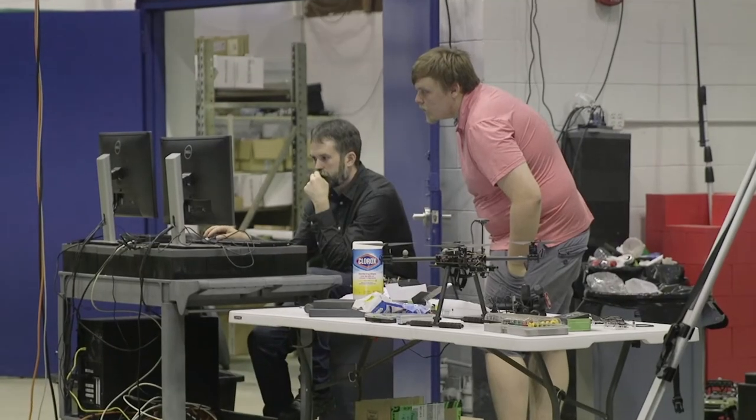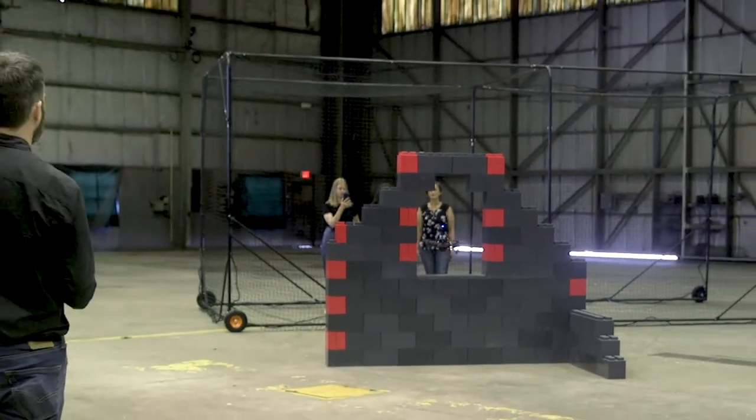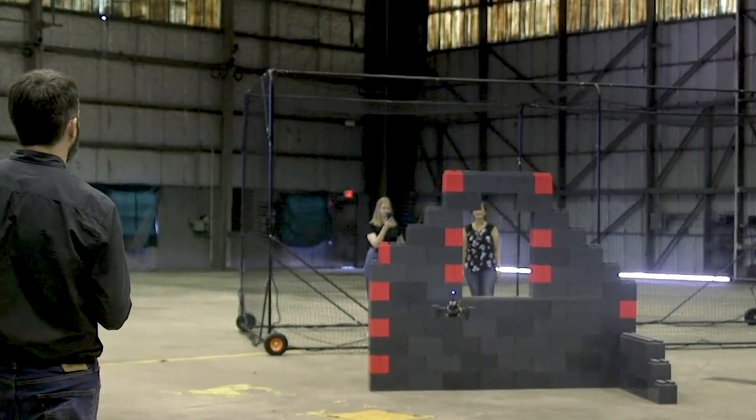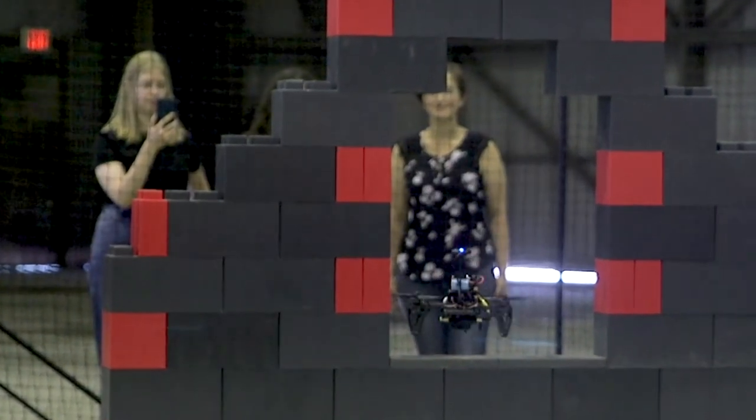The best thing for me in this course is getting to work with a lot of very talented people. You get to learn from them, as well as from the professors and from doing hands-on work. It's a really great team effort, and you learn so much that you wouldn't even expect to have learned.